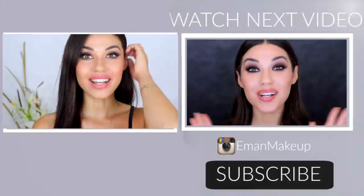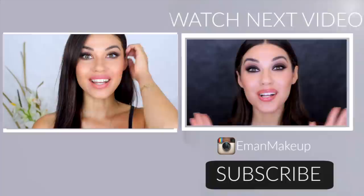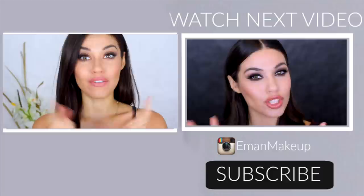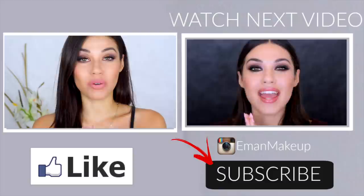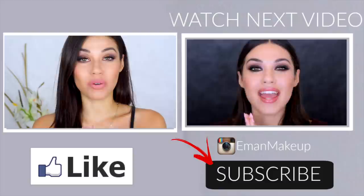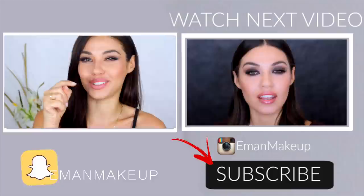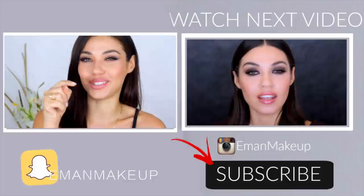That is the final look for this super easy ten-minute be-out-the-door glam makeup! I hope you guys found this helpful and picked up some tips. If you liked it, hit the like button — the likes make all the difference. If you're new to my channel, hit subscribe for more videos. I'm going to be in Toronto in a couple of days, so if you want me to do a meetup while I'm there, leave it in the comments. Thanks for watching — I love you guys and I'll see you soon!